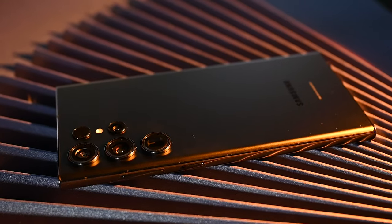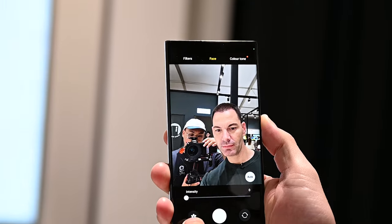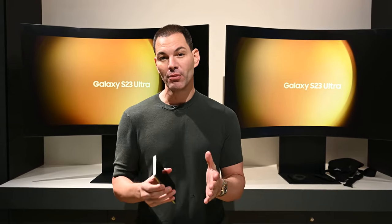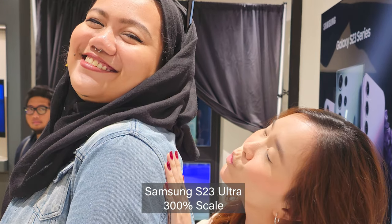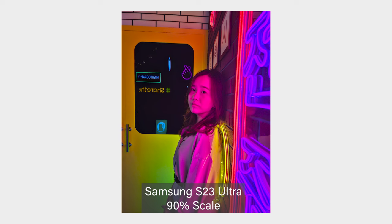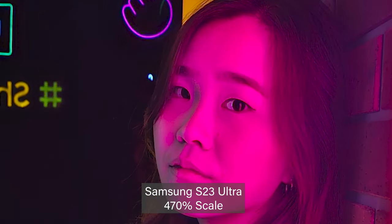The Snapdragon 8th Gen 2 processor is inside the 6.8-inch AMOLED display. You've got a 200-megapixel main camera, 12-10-10 on the back, and a 12-megapixel camera on the front. You've got up to 8K 30fps video recording, and also Pro Video Mode, which carries over from the S22 Ultra series. The 200-megapixel sensor is something relatively new to smartphones, very impressive especially in low-light situations, where pixel binning kicks in to give you better low-light performance in both photos and video.